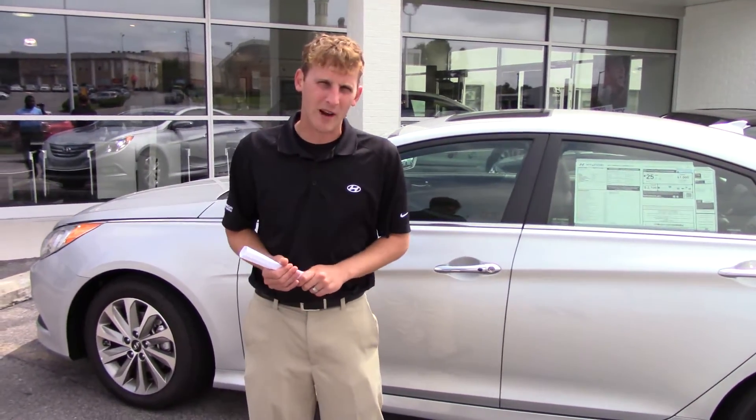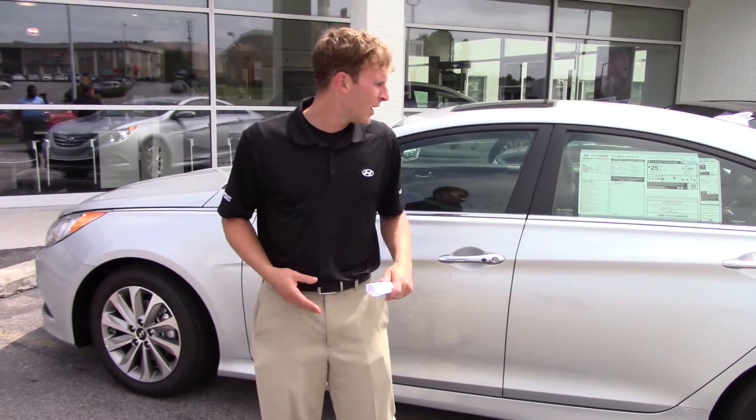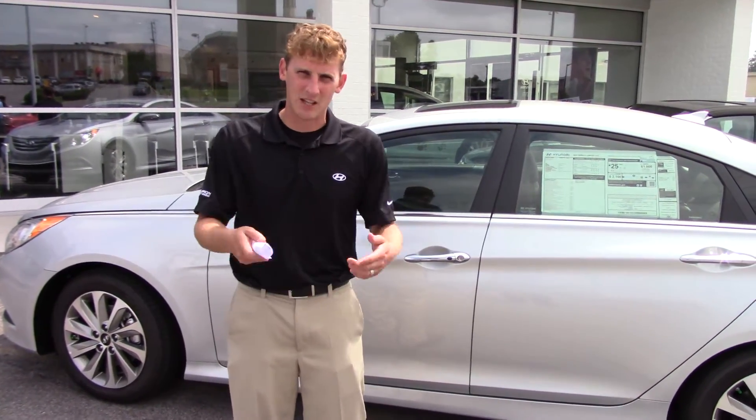I pulled this silver one around right here, which is a sport model, to show you a little bit more about it, so let's take a look inside.